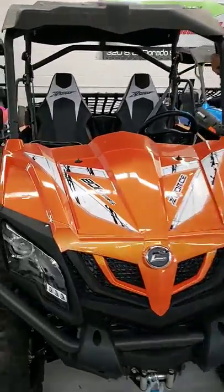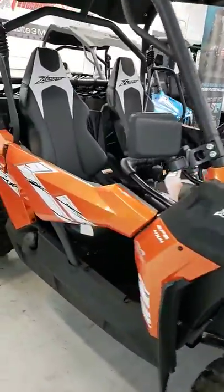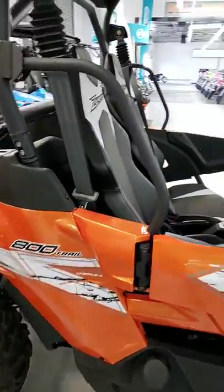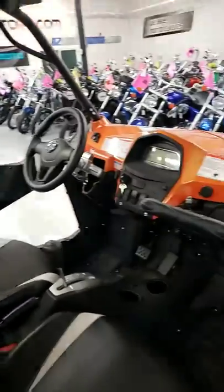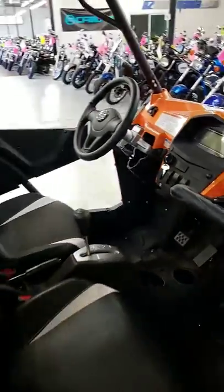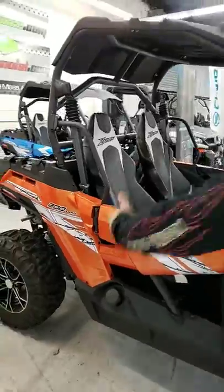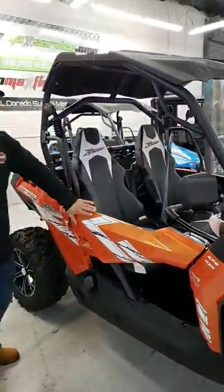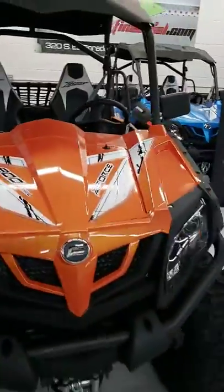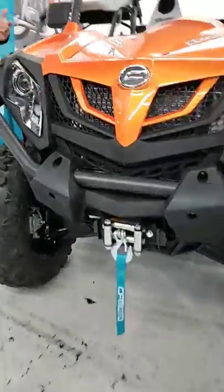This right here is a 2019 CFMoto Z-Force 800 Trail. It's got a 50-inch wheelbase, dual injection, power steering, adjustable tilt wheel, four-wheel drive, interlocking differentials, comes standard with a top, and comes with a cargo net. The cool thing about this — this is not dipped plastic. This is actually automotive paint, so you can wax it, you can shine it, you can prevent it from getting oxidized.